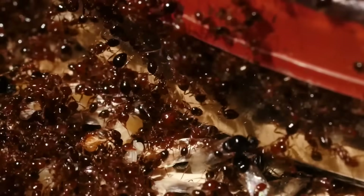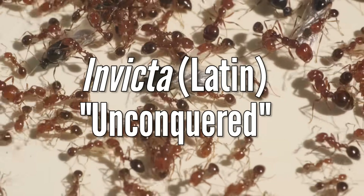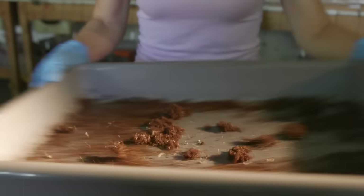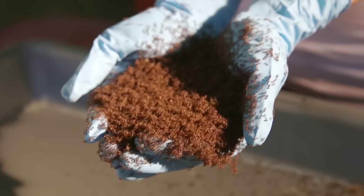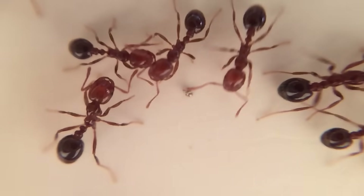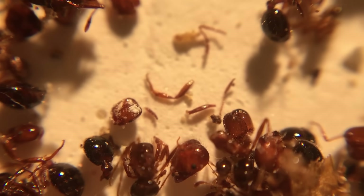But even if phorid fly control works perfectly, imported fire ants will remain permanent residents. The name Invicta means unconquered, after all. Just like the people who accidentally brought them here, these ants found themselves in a strange land of opportunity, just trying to make the best of it. The bright side is that after decades of studying how to kill them, the fire ant now rivals the honeybee as the best understood of all social insects. And for all their stinging, they've taught us a ton about evolution, social behavior, and of course, parasites that make your head fall off.